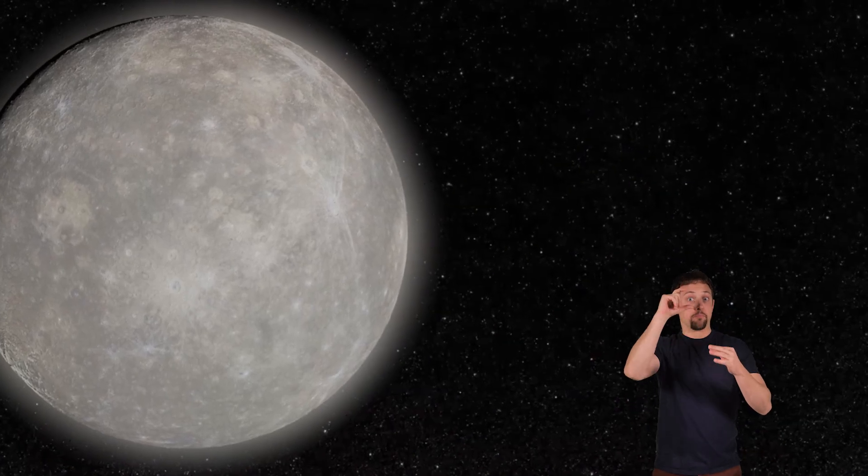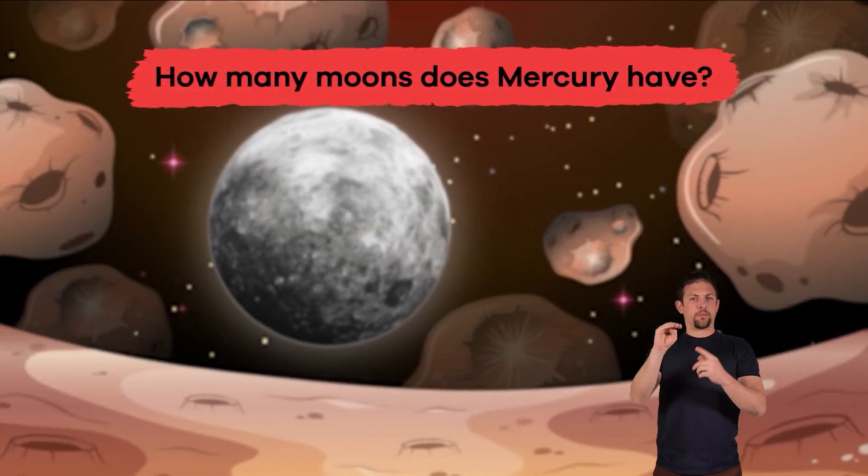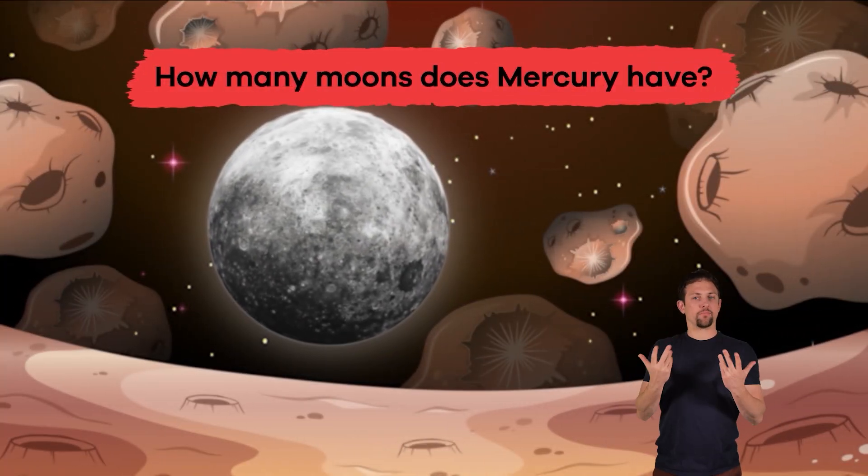Speaking of moons, Mercury has zero. Scientists think this is because the planet is so close to the sun's gravity that it would be difficult for Mercury to hold on to a moon. How many moons does Mercury have? Zero.